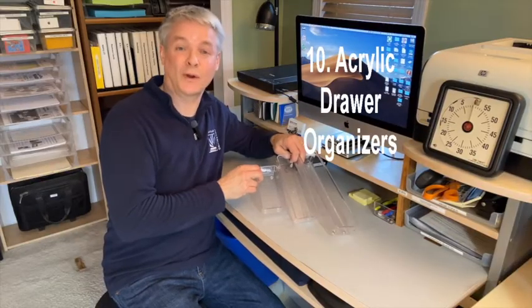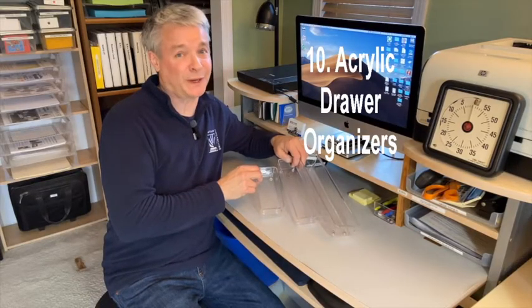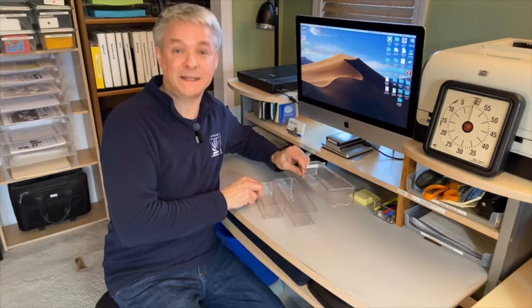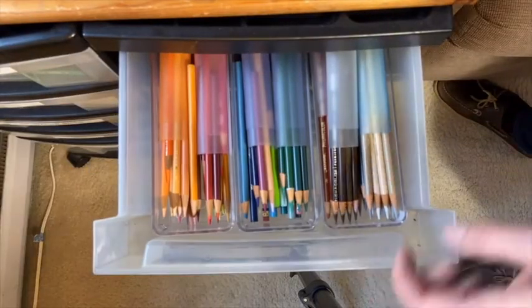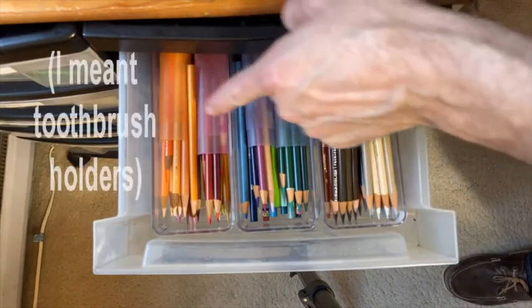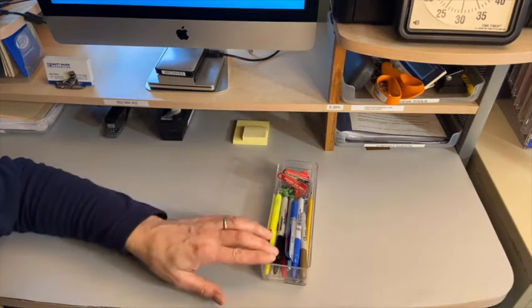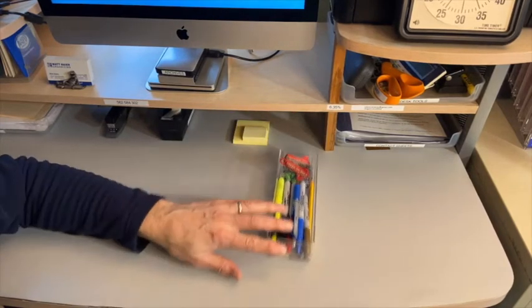And number ten: acrylic drawer organizers. Professional organizers love these because they are clear — they maximize findability so that you can trust in your backup supplies. These, by the way, are travel toothpaste holders. They're also great for a limited number of office supplies just off your desk surface.